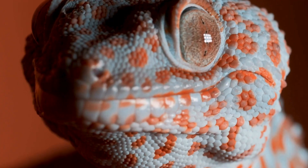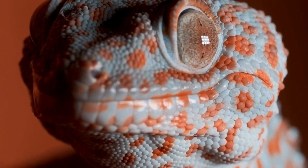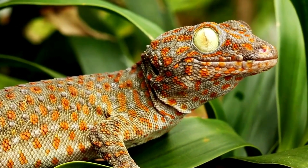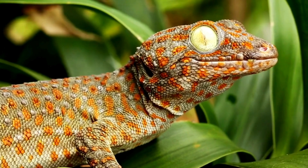Geckos are often nocturnal, and their large eyes help them see in low light conditions. Many geckos are skilled climbers — their sticky toe pads allow them to scale walls and even hang upside down. Some geckos, like the tokay gecko, are vocal and communicate with each other through chirps and clicks.